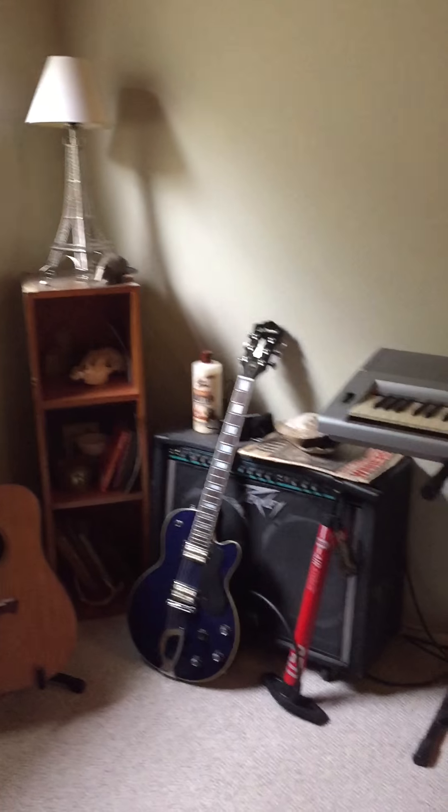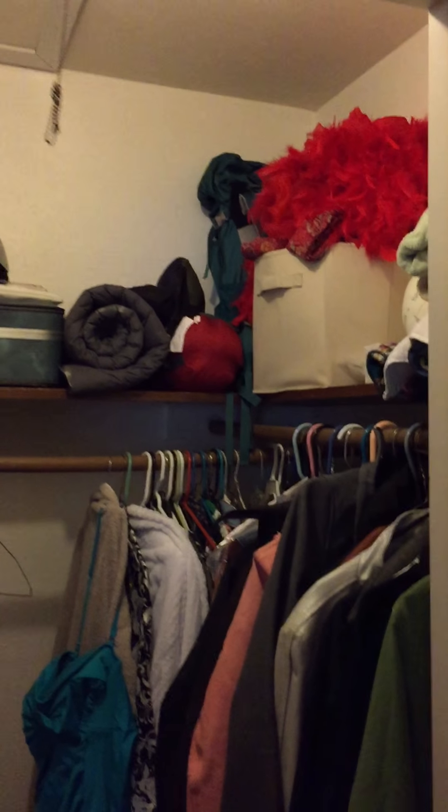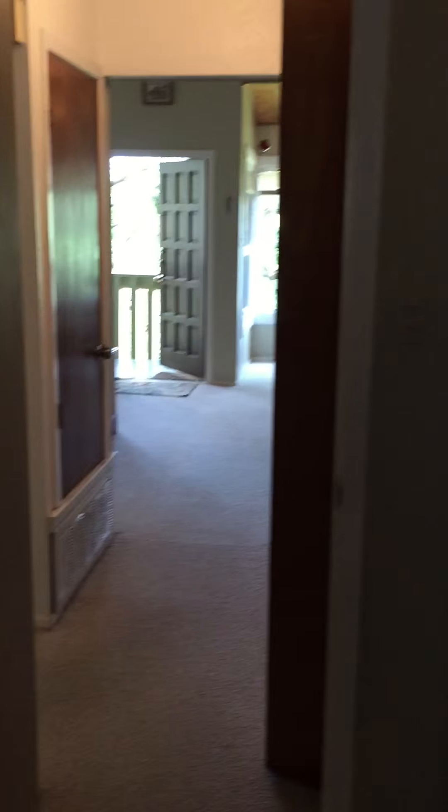Here we have the washer and dryer connections. I have to talk to the tenants — they might want to sell them, so they could be here. This is the smaller of the two bedrooms, smaller of the windows. Open ceiling, pretty large closet. Looking out — this is a new fan I just put in with a light.